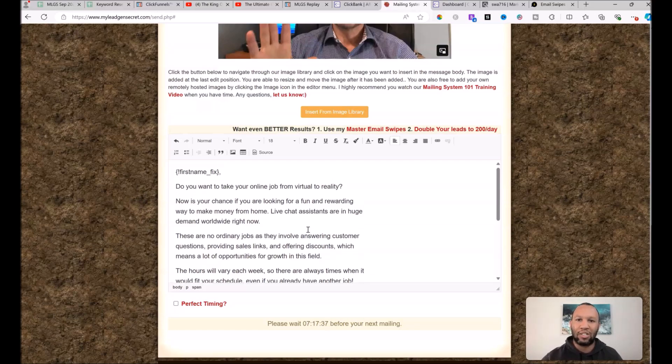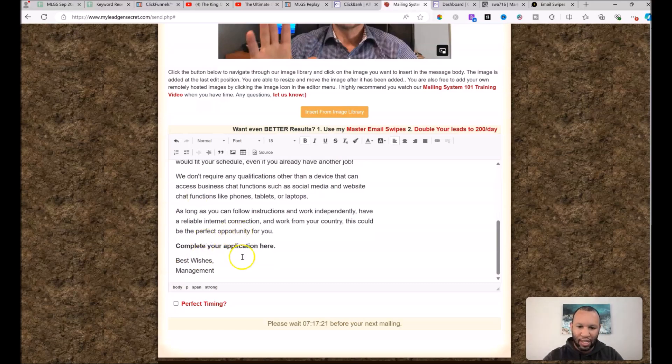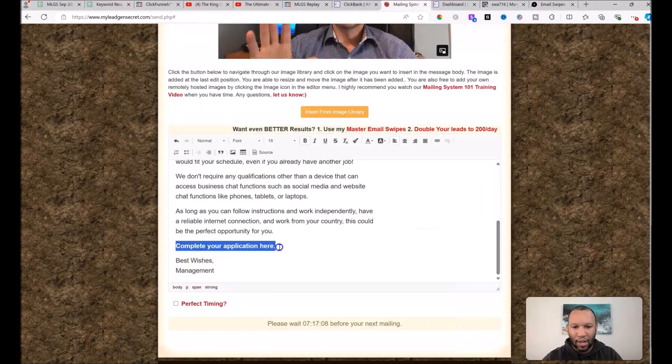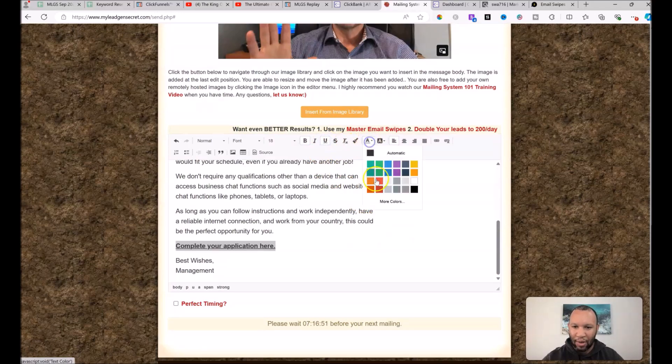Now insert your affiliate link in the relevant places in the email. In this particular email there's just one spot — it says 'Complete Your Application Here.' Go to your notepad, copy the link you created earlier, drag over that text, click the link button, paste the URL in the box, and hit OK. When you go into your second account, just change 'mlgs1' to 'mlgs2.' Then underline the link and make it a darker blue color.